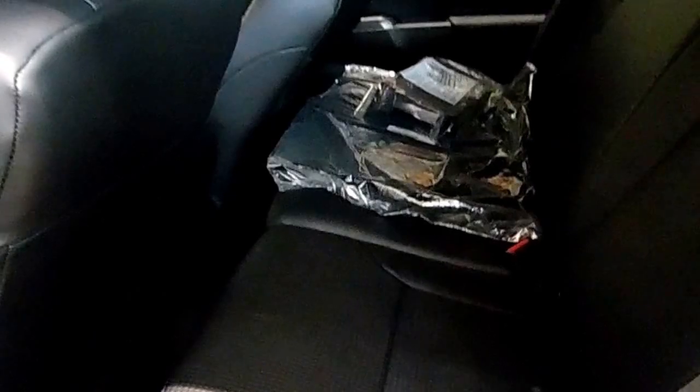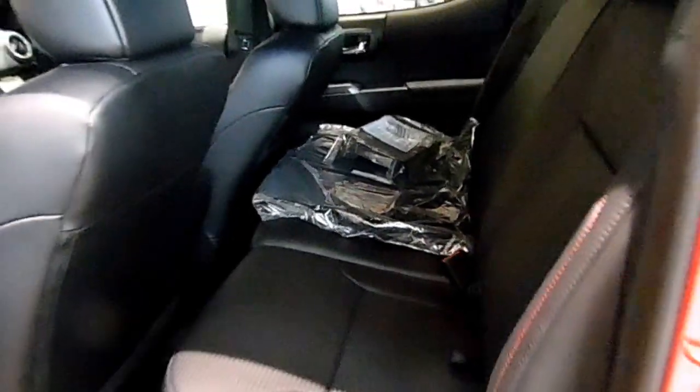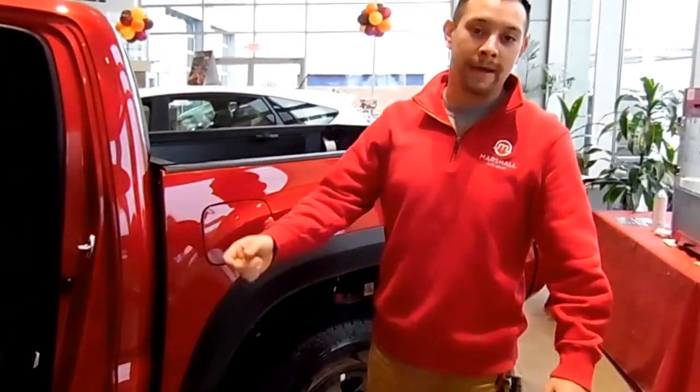Would you just look at that. So if you want a great deal on a great truck, come down and see us at Marshall Dry Ridge Toyota, Exit 159.